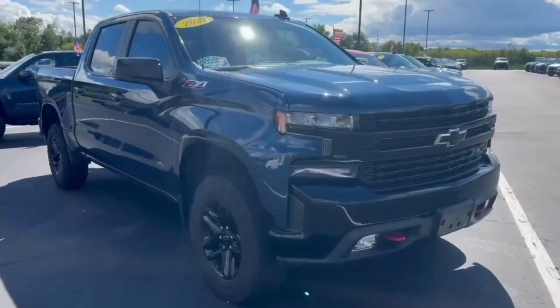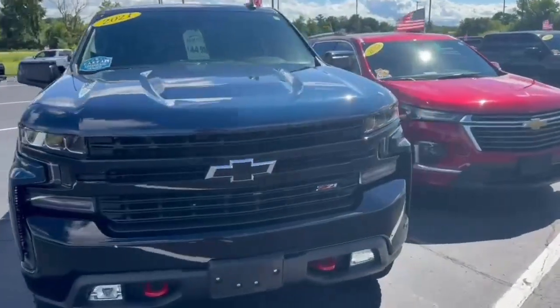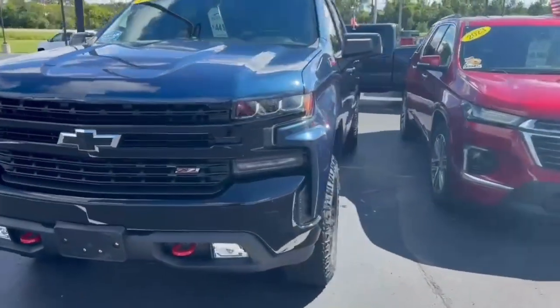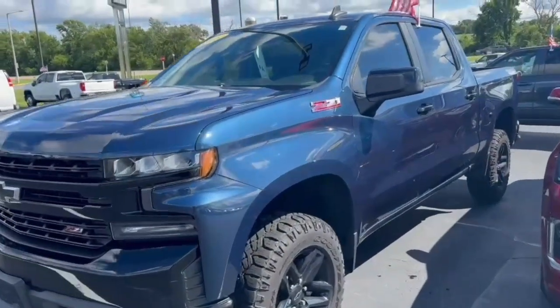Hi Bruce, my name is Carrie from Burtna Chevrolet. I'm just going to do a quick video for you of the 2021 Trail Boss that I forgot about earlier today. I apologize, my video is just not getting up to you.